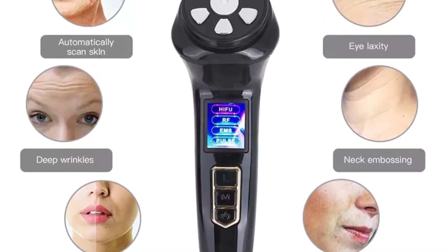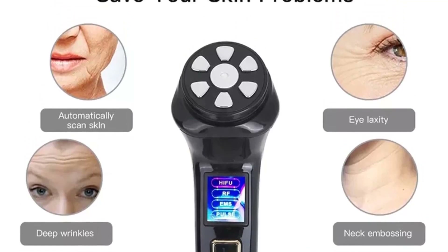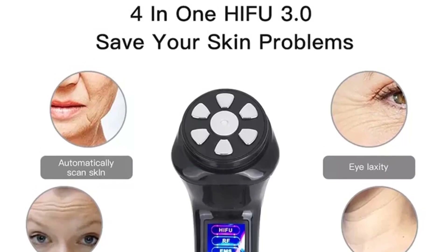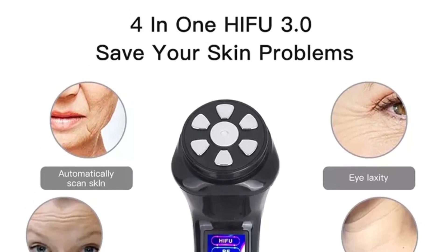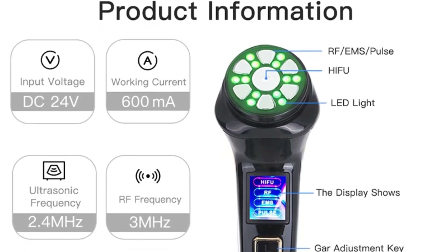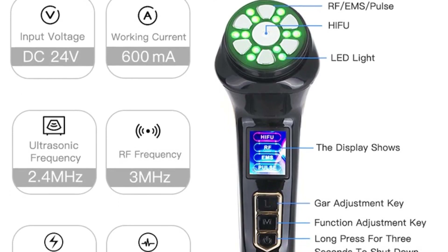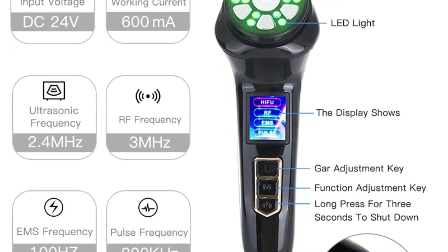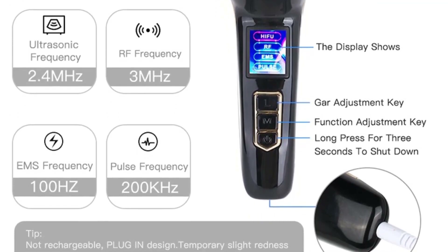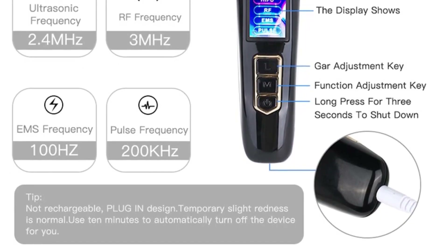And enhance facial contours. 0.3 MHz RF Radio Frequency Function: the radio frequency can emit 1 million microwaves per second, which can deeply warm the skin, promote the decomposition of subcutaneous fat, and quickly open the pores to facilitate skin cleaning. 100 Hz EMS Microelectric Function: massage facial skin in various modes to enhance skin lifting and firming. 200 kHz Pulse Function: opens pores and promotes circulation in the depths of the skin, making collagen more active and improving skin elasticity.